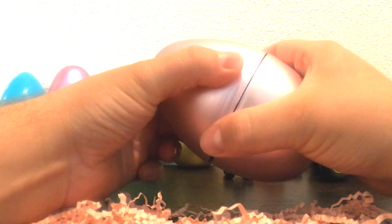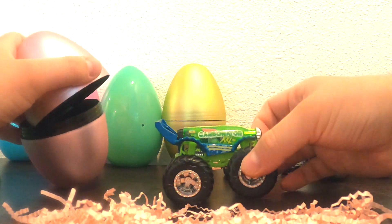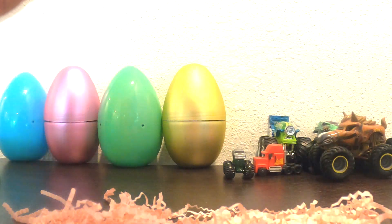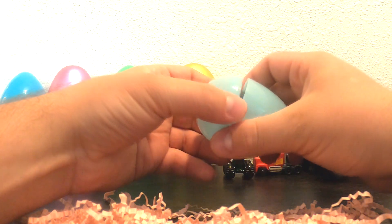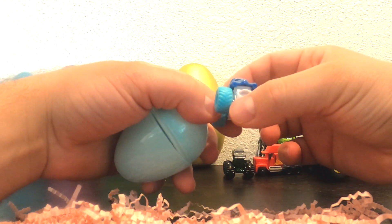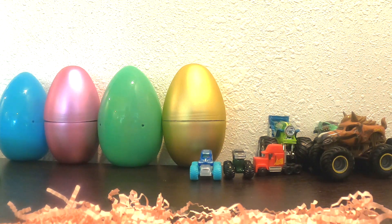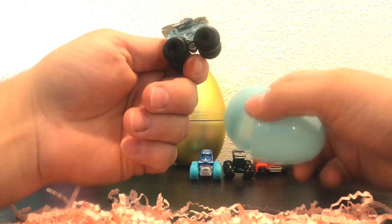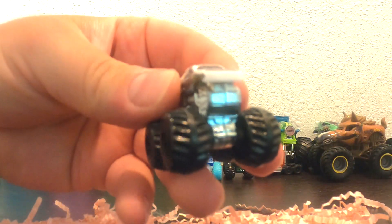What's inside this one? Whoa, it's Lime Carbonator. Check it out. What about this one? What's inside this one? It's Grave Digger. Wow, so cool. What about this one? It's Hooligan. Check it out. That's so cool.